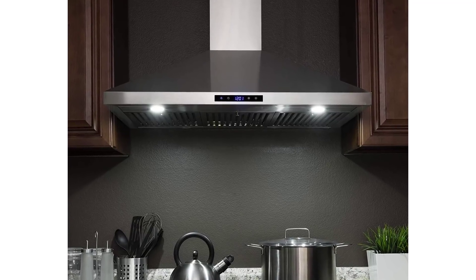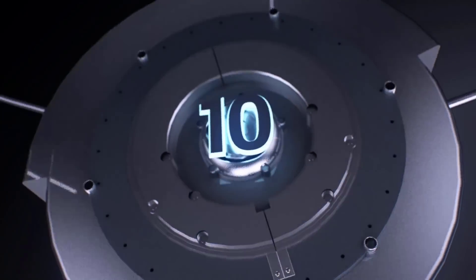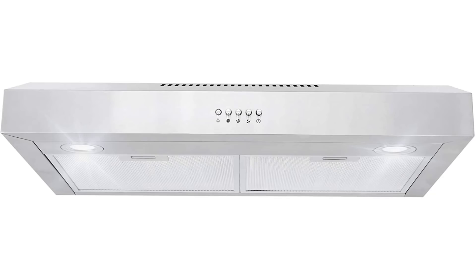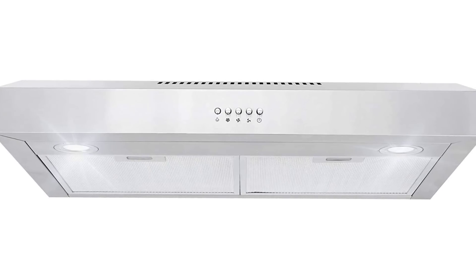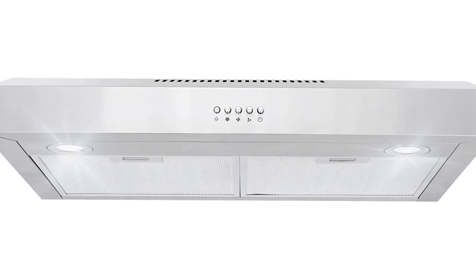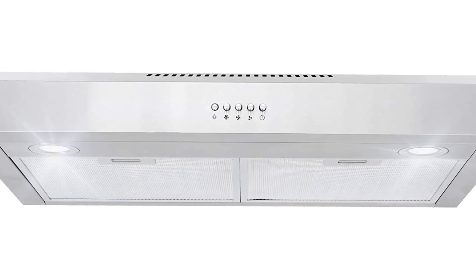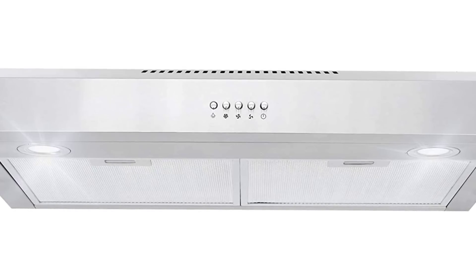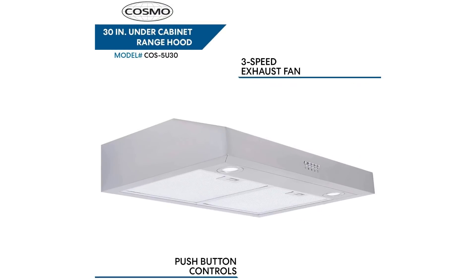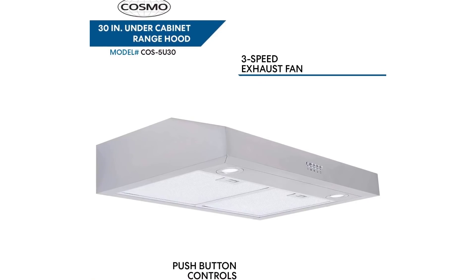Cosmo 5U 30-inch under cabinet range hood with 250 CFM, ducted/ductless convertible, top/back duct, slim kitchen over-stove vent, LED light, 3 speed exhaust fan, and reusable filter. Slim space-saving design, great for condos and apartments. Range hood can be used ductless with optional carbon filter kit, part number CFK-3DM, suitable for top or back venting.